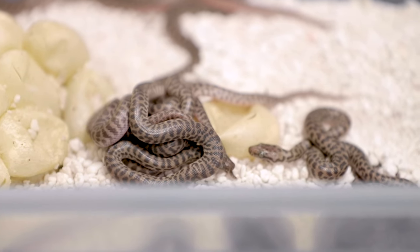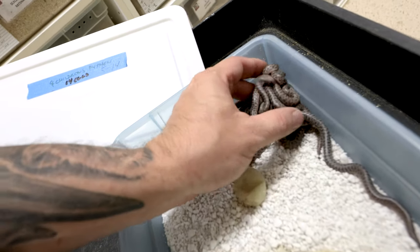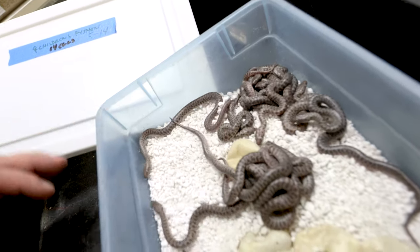Good morning everybody, and welcome to the vlog. Another clutch of children's pythons hatched out right here. These are 14 little baby children's pythons. They are absolutely adorable, and it's kind of crazy to see all these children's pythons hatch out.